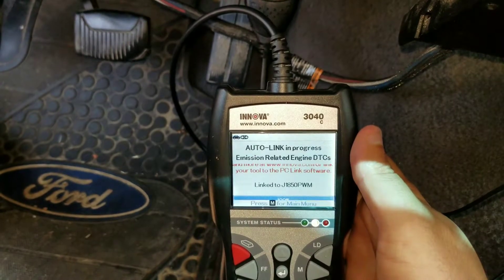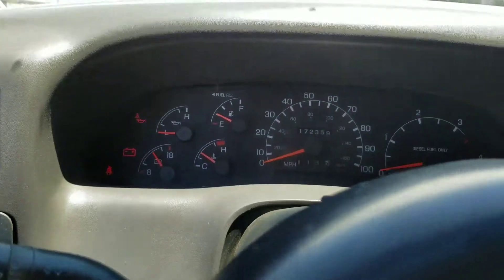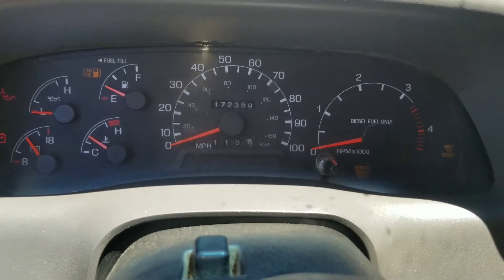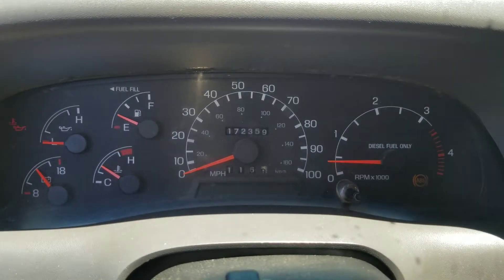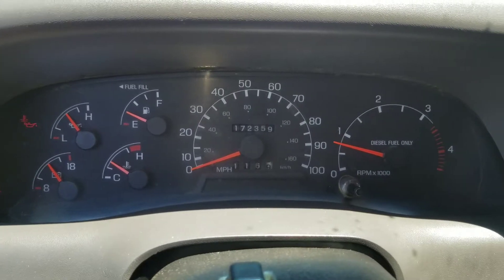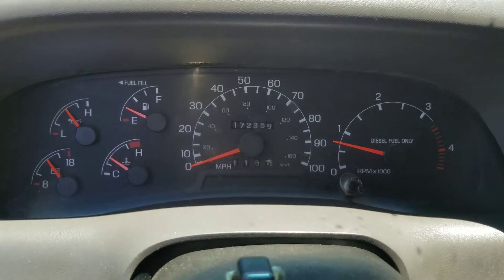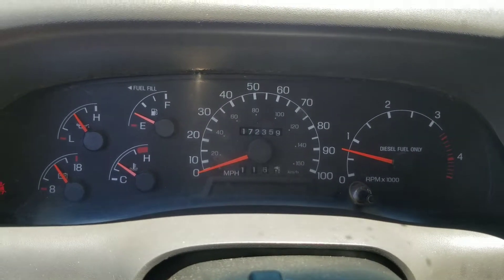We're going to check again just to make sure, and it looks like everything's clear — no issues. I'm going to go ahead and start the engine. There's a little bit of a slow start issue I need to figure out — maybe related, who knows. We'll let it run for about 10 to 20 seconds.